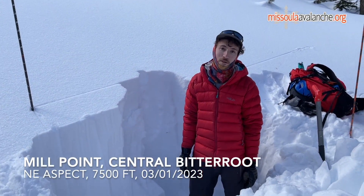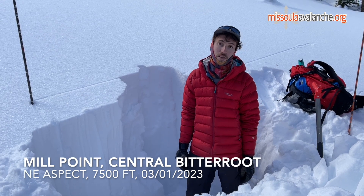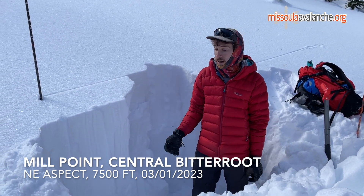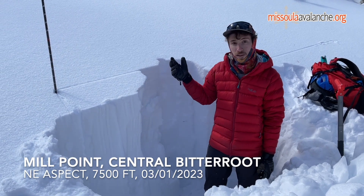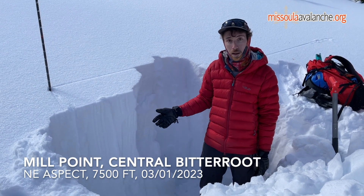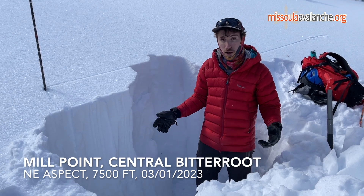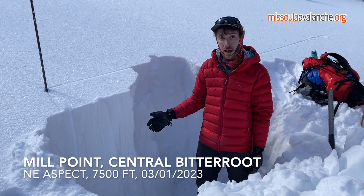Hey, this is Arden with the West Central Montana Avalanche Center. I'm out here in the central Bitterroot on a northeast aspect at about 7500 feet, and in this location we are finding a really well bonded right side up snowpack. We just did an extended column test here and we got no results, so it's looking stable.